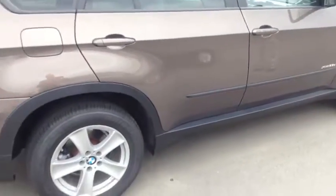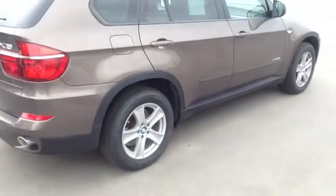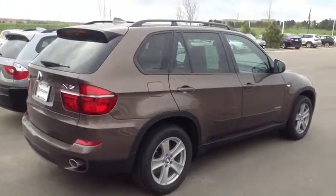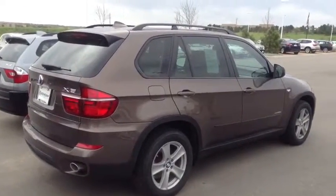As you can see, it has the beige interior and navigation system. So give either myself or Travis a call today and we'd be glad to take you out on a test drive. Let us know if we can answer anything else for you. Thanks a lot.